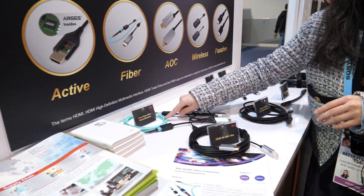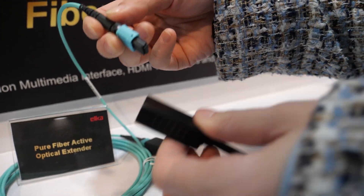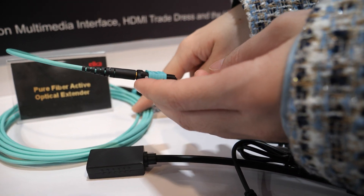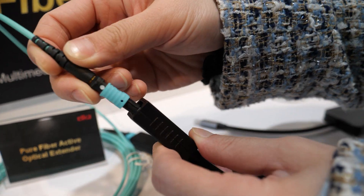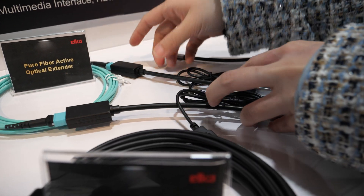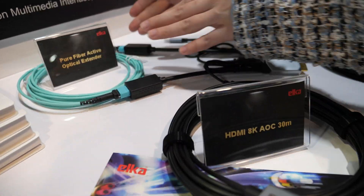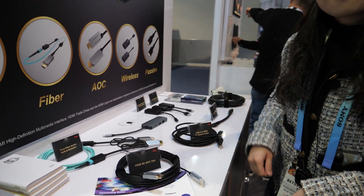It can go up to 300 meters. The customer can use their own MPO or we can supply the MPO as well. They can just click it and make the cable stronger — 300 meters, which is like a thousand feet.